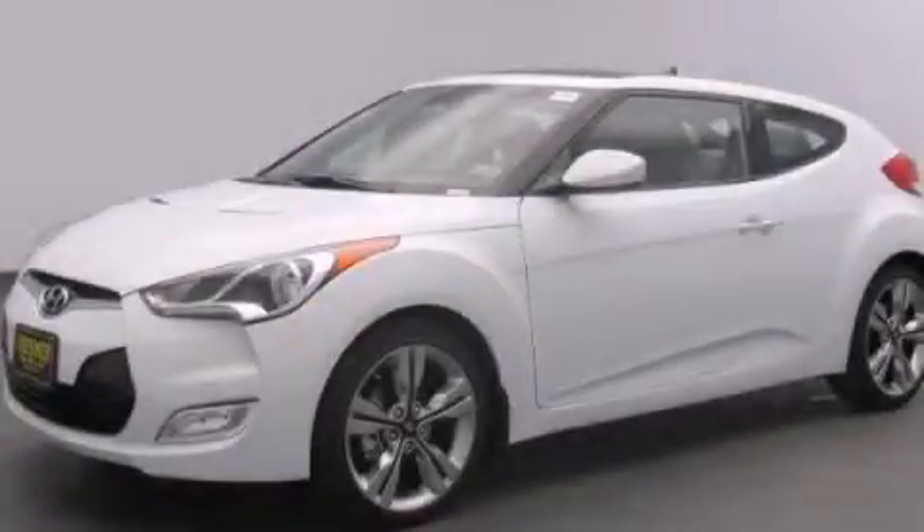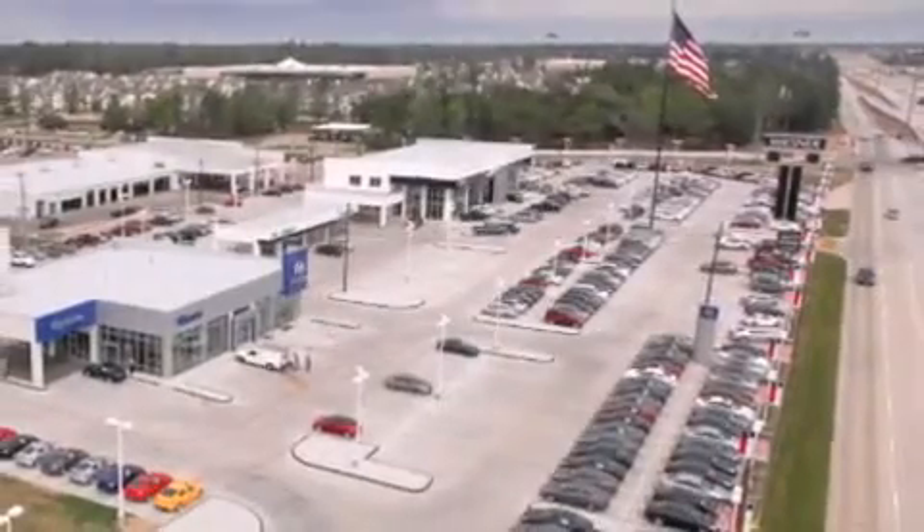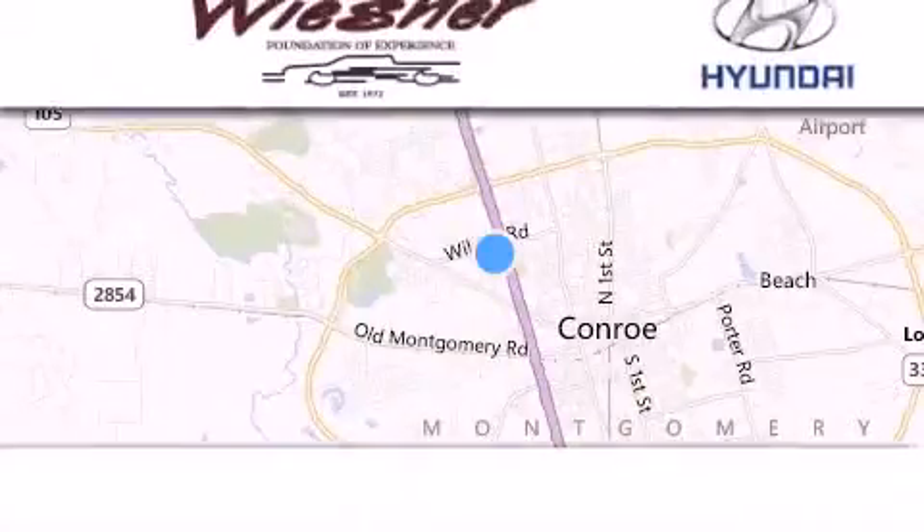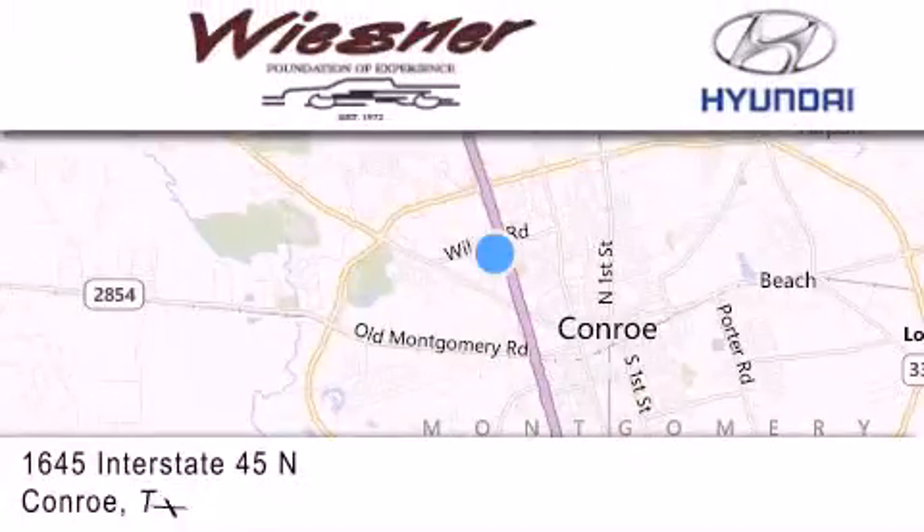Call now to find out how you can own this breathtaking vehicle. Thank you for considering Wiesner Hyundai for your next new or pre-owned vehicle. Our family-owned dealerships have been serving the Houston and Conroe area since 1972.